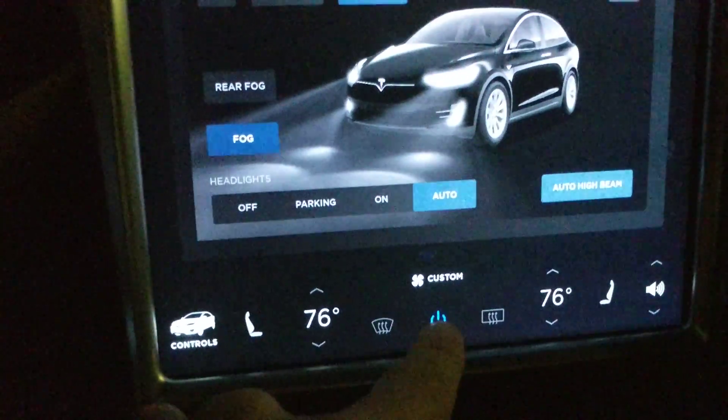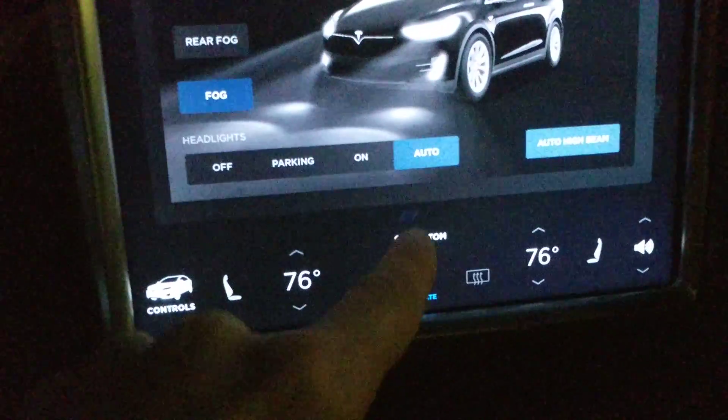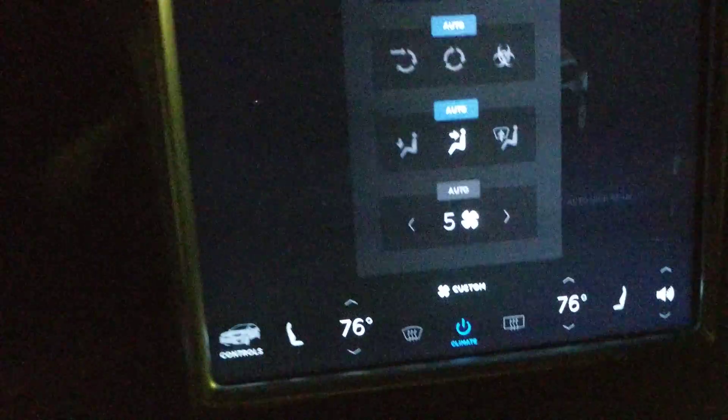The way you access it is you go to Custom when the climate control is on. Even when it's not on, you still go to Custom. And this is the mode right here — it's got the biohazard symbol.